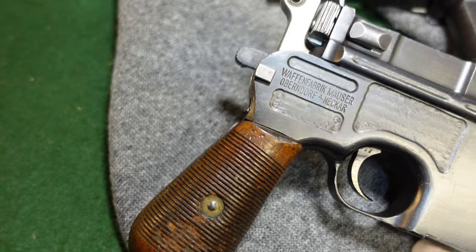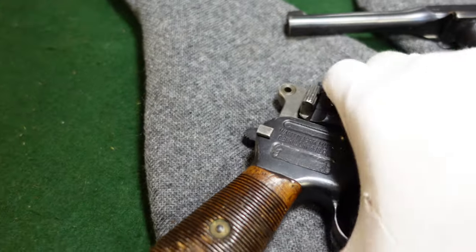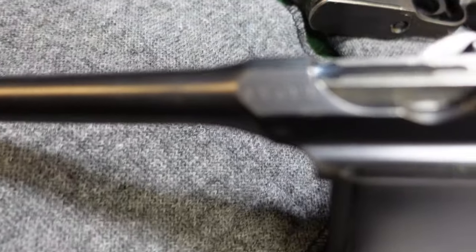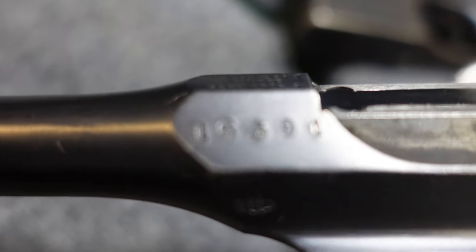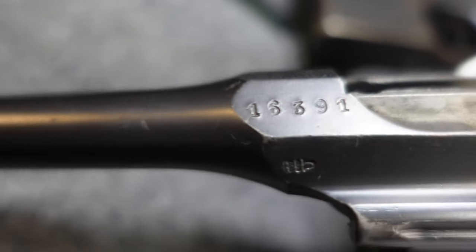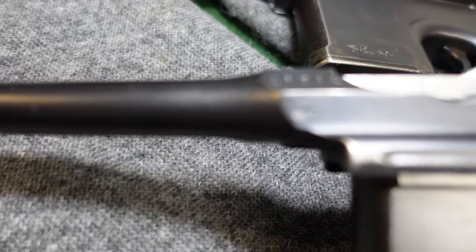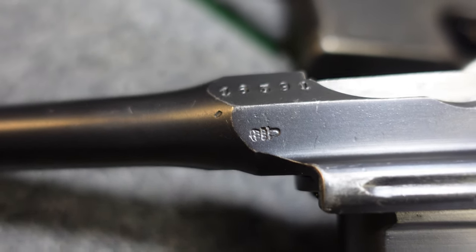Both of these guns saw military service, and both are fairly early guns. As you can see, your standard serial number is right there — that's a fairly early one. Really nothing spectacular about this gun other than the fact that it's got your crown U stamp right there, which is typical of all Mausers.